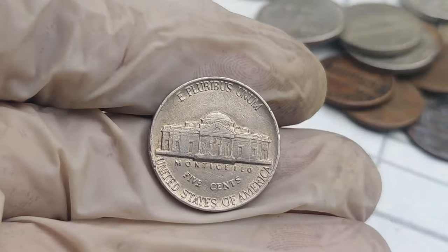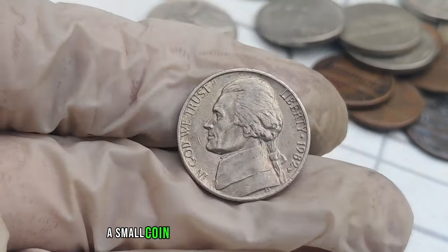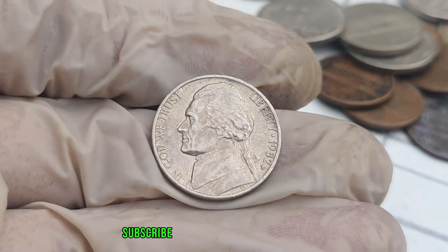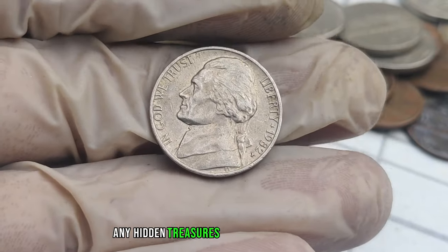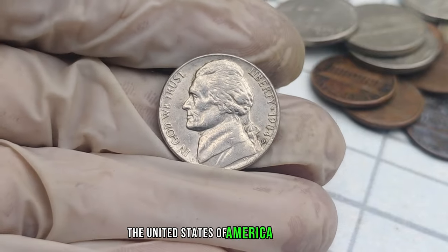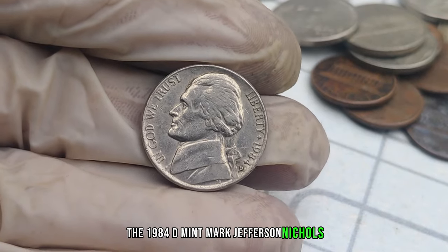The 1982 P-Mint Mark Jefferson nickel — a small coin with the potential for big returns. We're now diving deep into the fascinating world of the United States of America 5 cents, specifically the 1984 D-Mint Mark Jefferson nickels. You won't believe the potential value these seemingly ordinary coins hold.